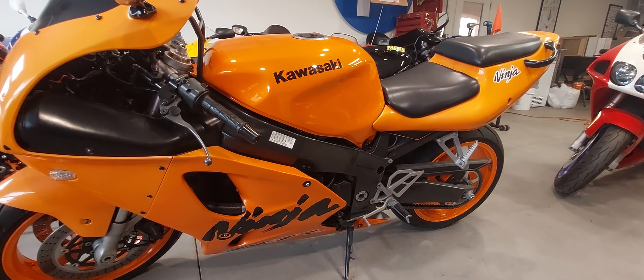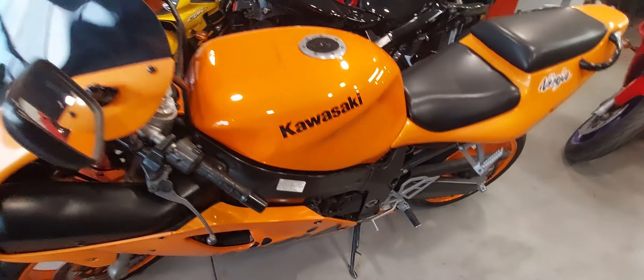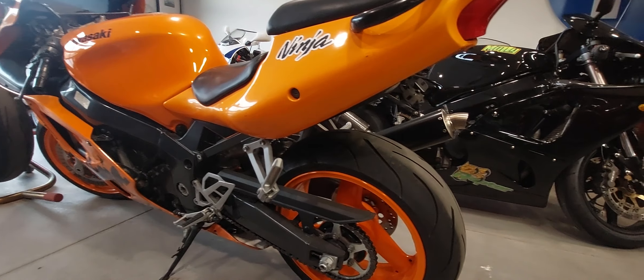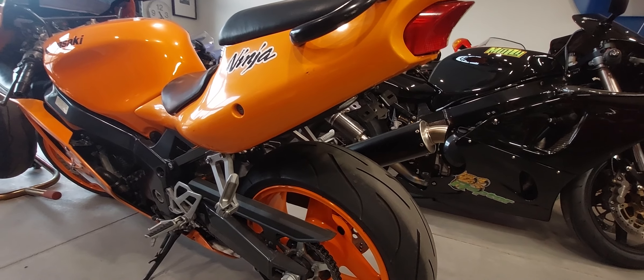Let us know if you have any questions about Tangerine Dream or any other bikes. If you want to see a video on another bike, just let us know. Thanks for all your support and your comments — you guys really light us up with lots of questions. We appreciate it. Take care, bye.